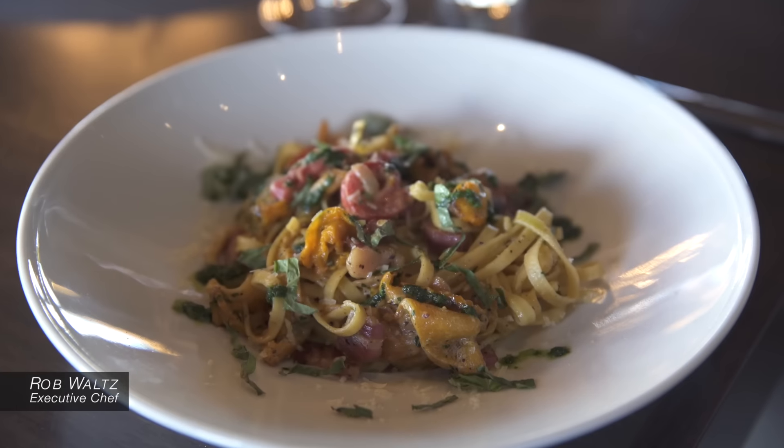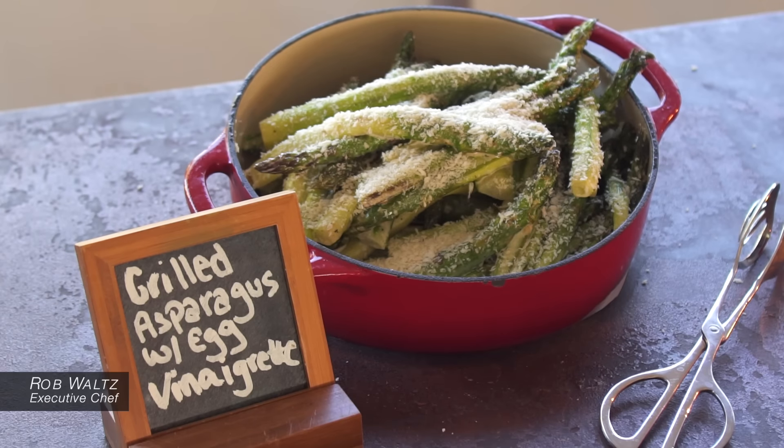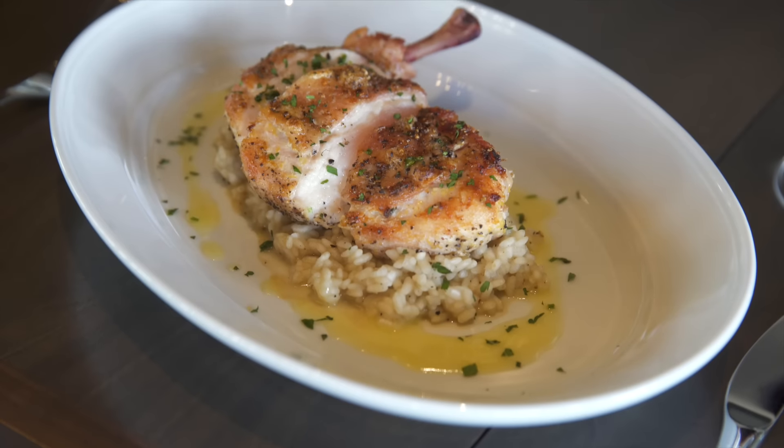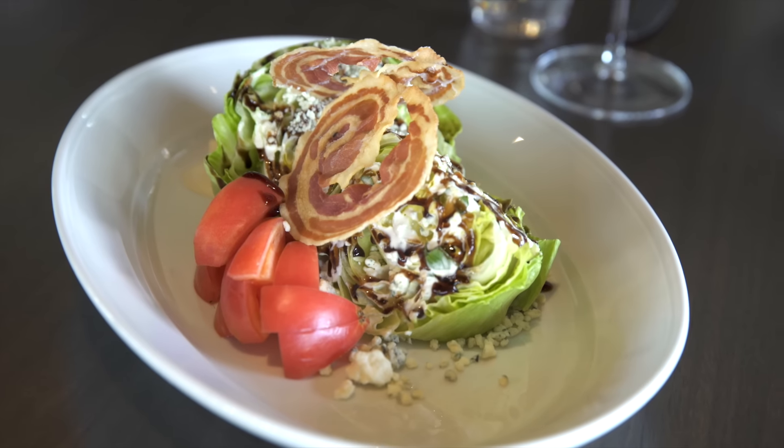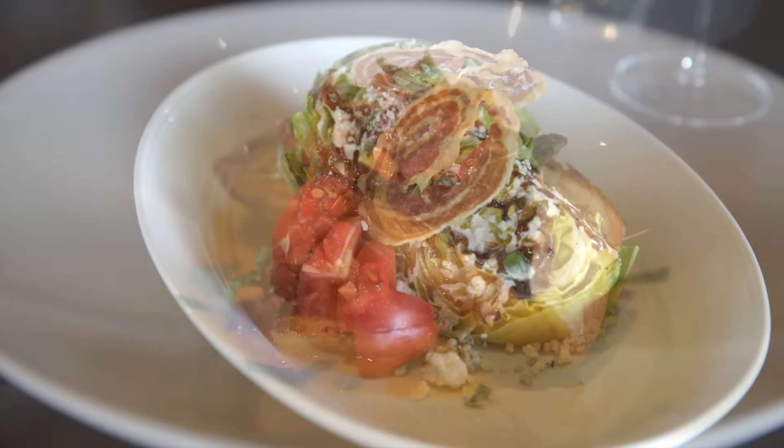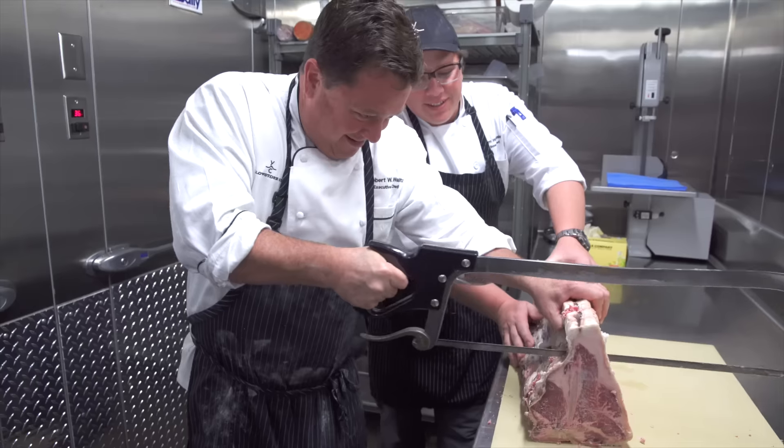Our goal is for 80% of all of our products — produce in particular — to be locally sourced. Whether it's the flour we use for the pasta, the tomatoes we use for the burgers or for sauces, the fish we bring in, or the meat we age ourselves.